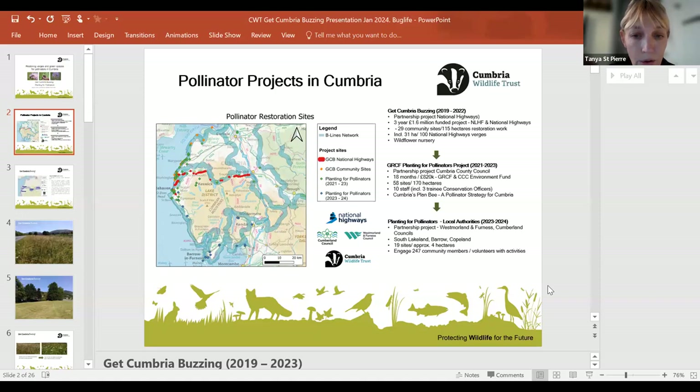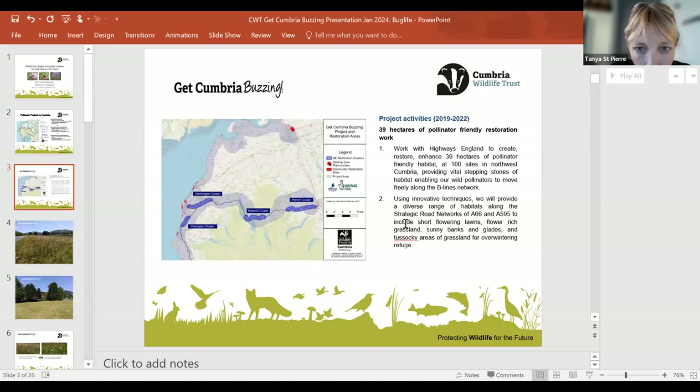Going back to Get Cumbria Buzzing: the key aims were to create stepping stones of habitat along the beelines. We did this by identifying different verges — first of all, looking at what verges were available along the strategic road network.